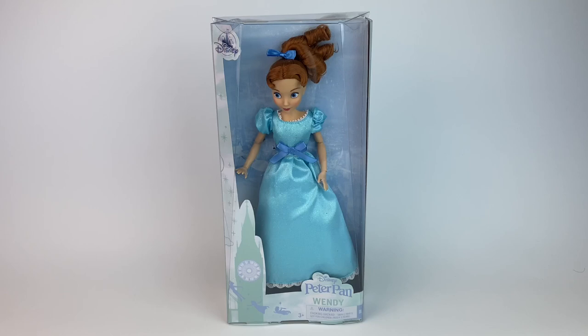Today we're doing a review for this new Wendy classic doll released by Disney Store. It's really the first time that Disney Store makes a Wendy doll. They did sell a Wendy doll a long time ago, but it was in collaboration with Mattel — so Mattel is really the one that did that doll. Then Mattel re-released that doll later. Overall, this is the first time we get a Disney Store Wendy doll, and they did not disappoint. I think she looks great.